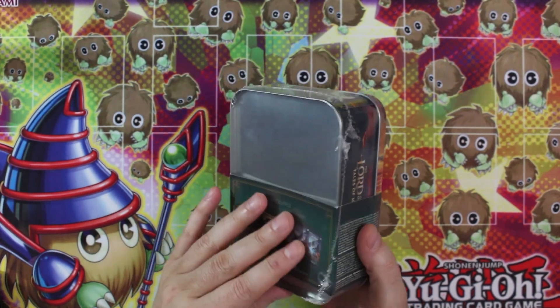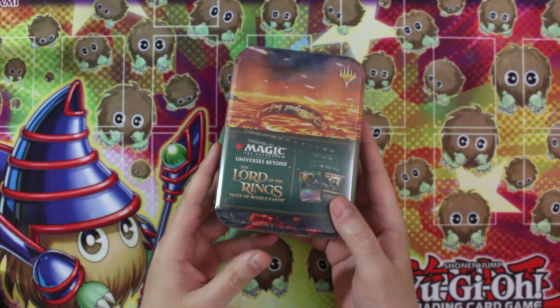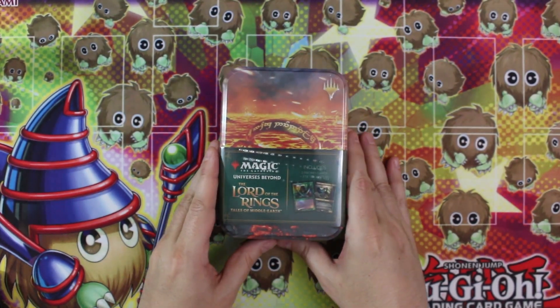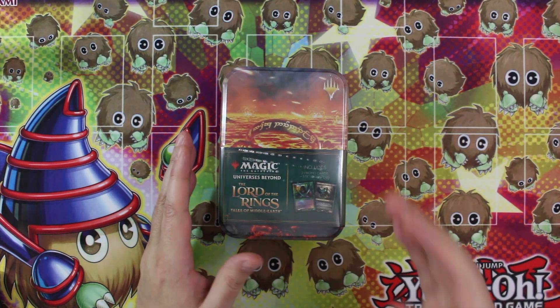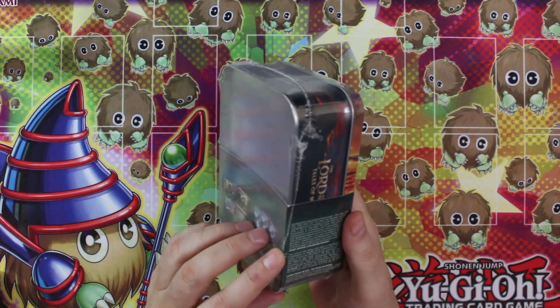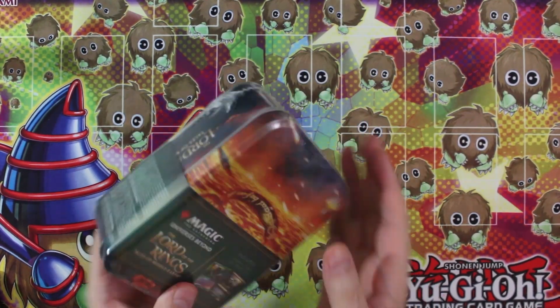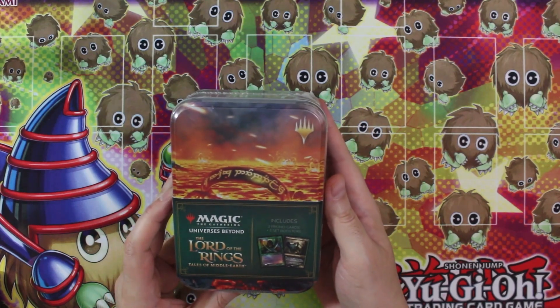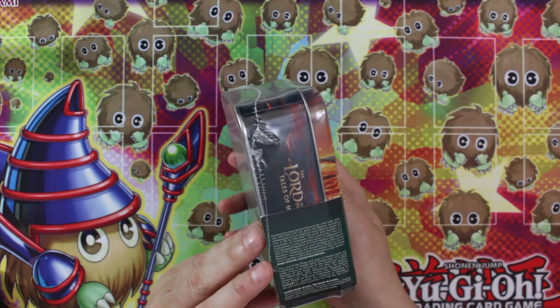They have kind of two different little slates that they're doing here. They did the original Lord of the Rings release back in June, and then they just kind of let the pack sit out there for a little while. And now, I think it was late August or early September, they released these. Looks like it includes two promo cards, three set boosters, and a tin.